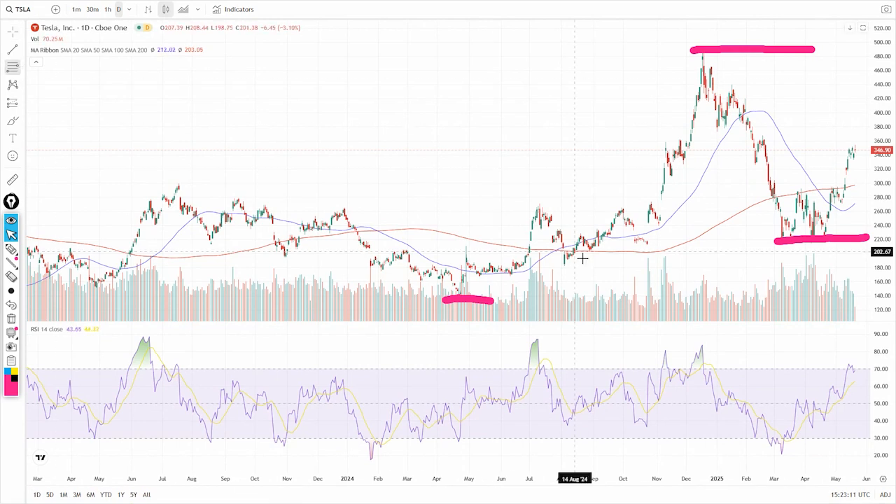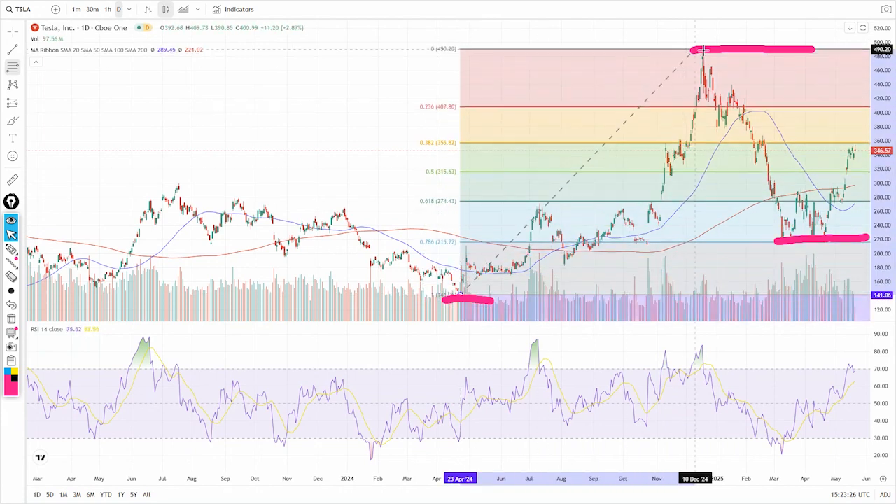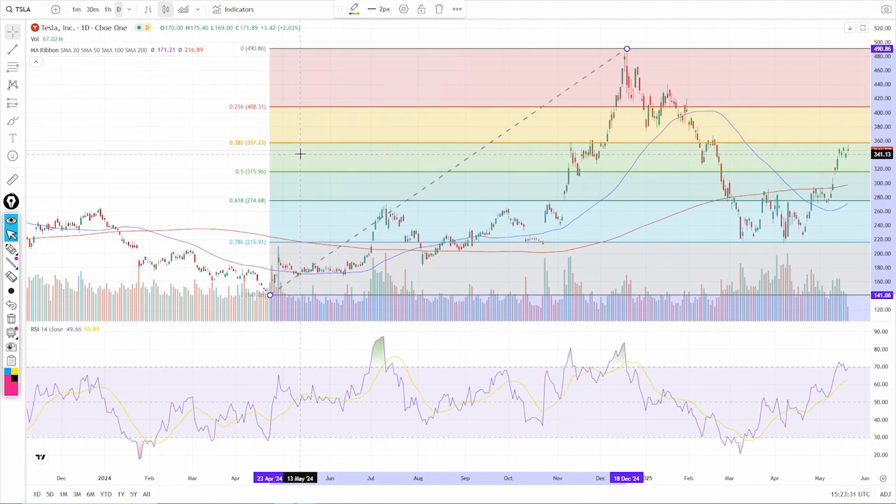I want to dig in a little bit more. Let's draw some fibs. This first fib I'm not going to get super precise on — I know you guys know how to do that where you can click in and put the exact levels — but I just want this for eyeballs purposes, from 141 to the highs. Now I'm going to delete my lines and zoom in.